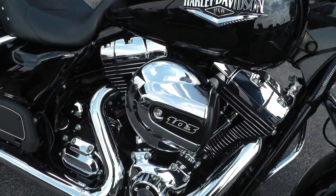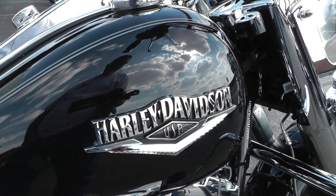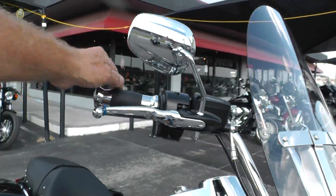It's got an engine guard on it, a heavy-duty oil cooler, comes with a 103 motor and a six-speed transmission. Got a new tank badge for 2014 — it's pretty slick. We upgraded the hand grips and the levers — nice grips and chrome levers on it.